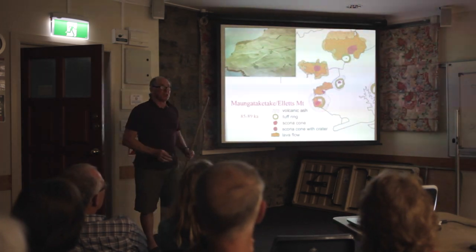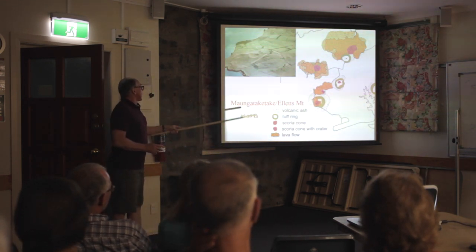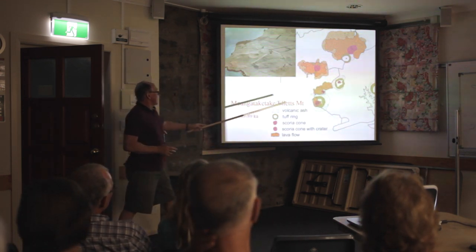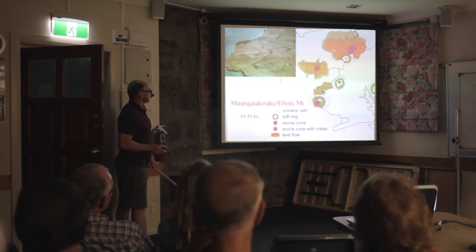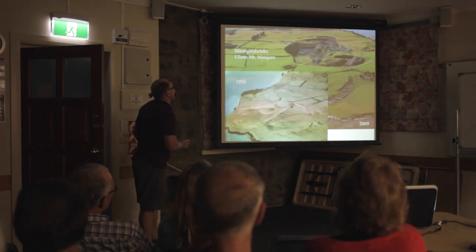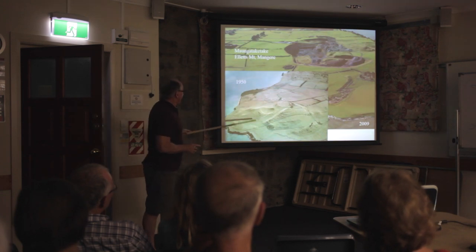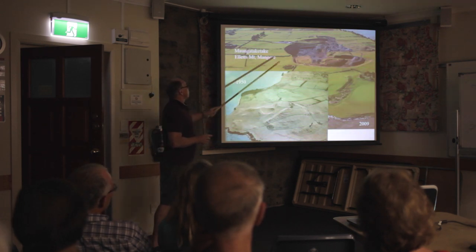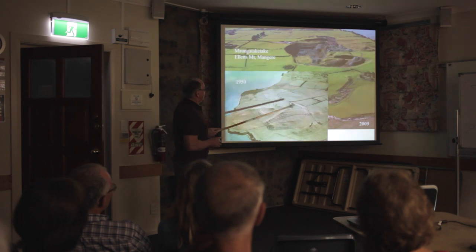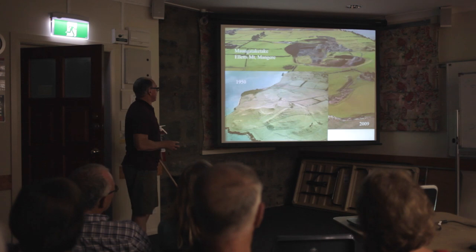That brings us to the volcanoes of this area. We'll start in the south. Mangatakitaki, or Alex Mountain, is the southernmost. Here it is - or was. Here it was in 1950. A campaign was launched to try and protect this beautiful little volcano at Mangatakitaki, but unfortunately it was not successful. And here it is in 2009, quarried down below sea level. It's just gone.